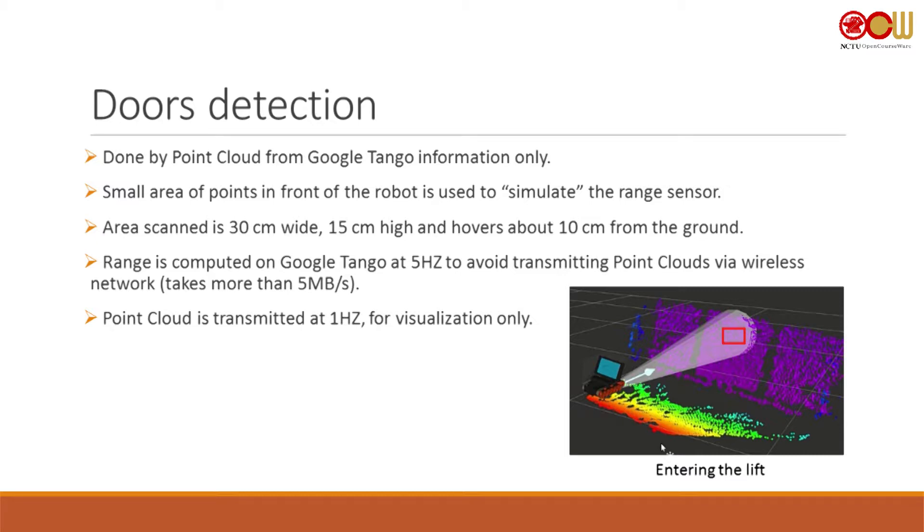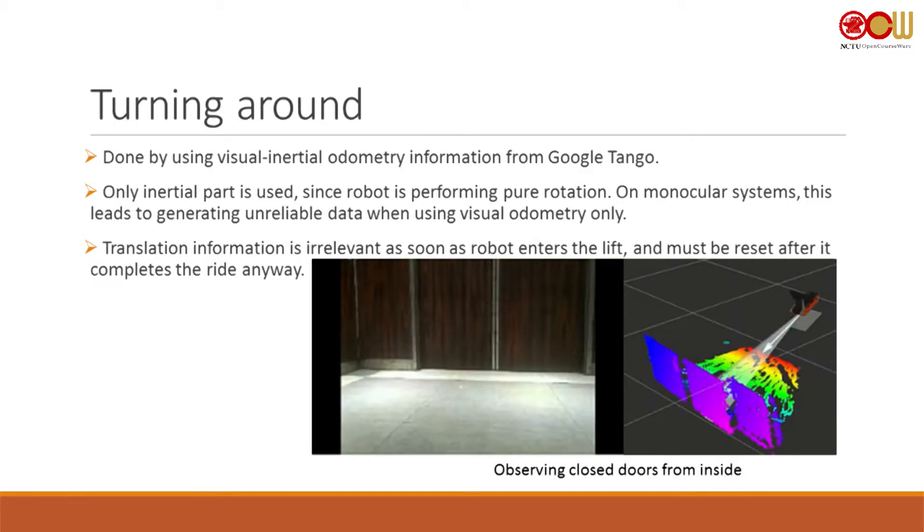Turning around uses visual odometry information, but only the inertial part — the visual part becomes absolutely unreliable when the robot performs pure rotation because it's a monocular visual odometer. So in this case I just take the IMU readings and turn the robot until it completes a 100-degree turn.